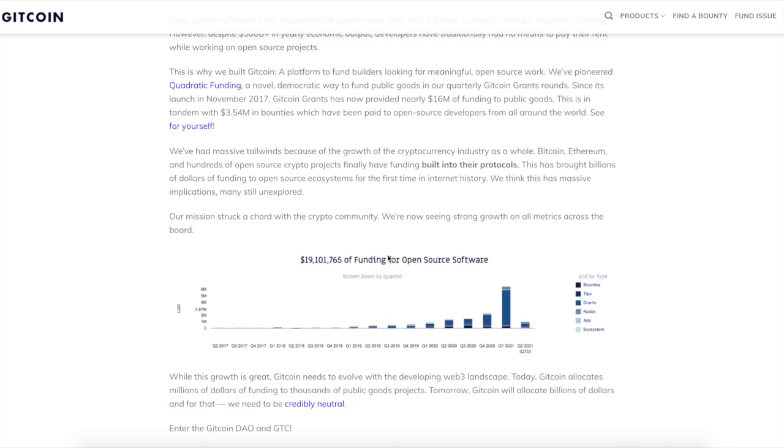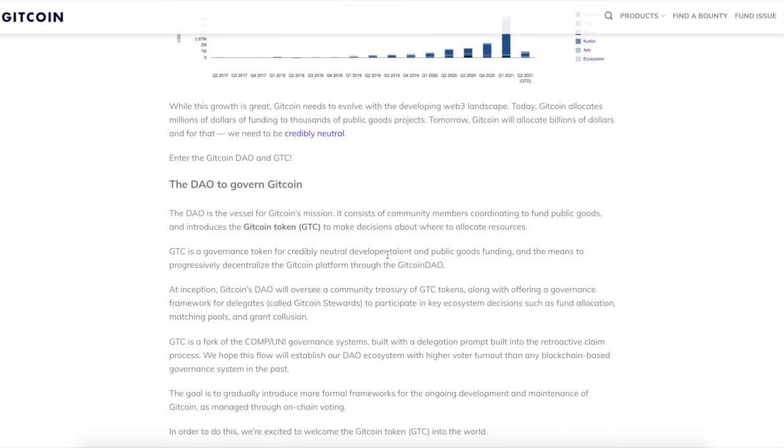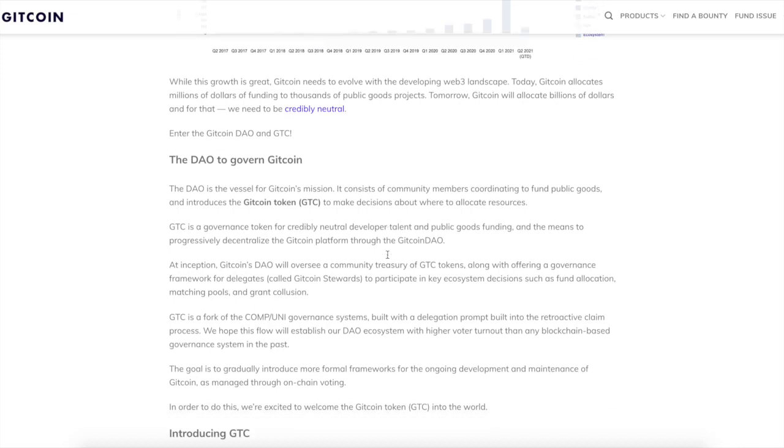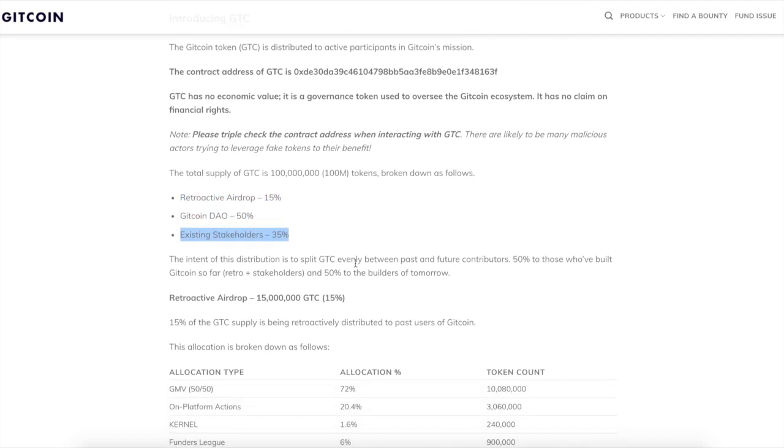It's basically a governance token — that is all it is used for, just for governance. If you guys participated and played around with Gitcoin, you would get one of these airdrops. Gitcoin is very strong. But it is a governance token, so it's just for voting — it's part of the DAO. It's not supposed to be worth anything, it's not anything special.